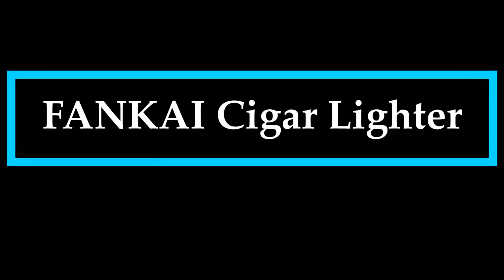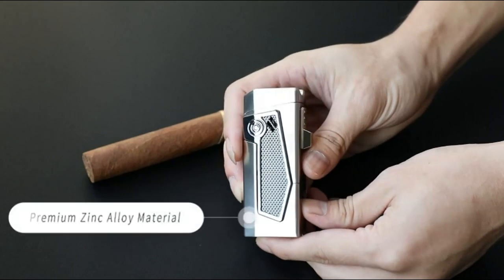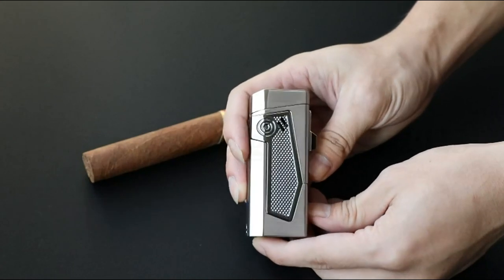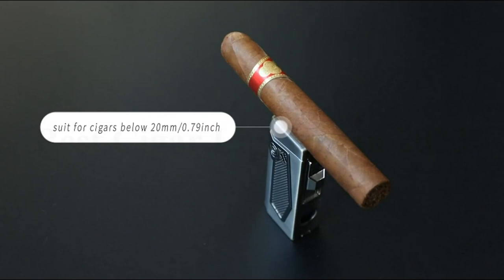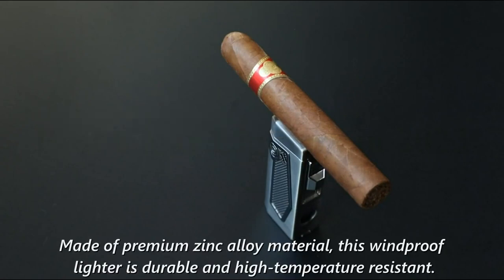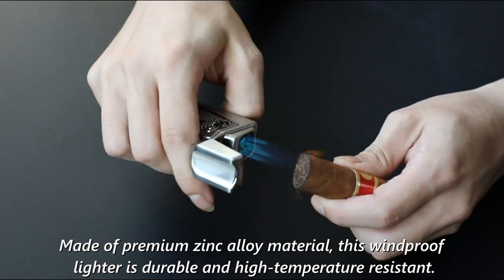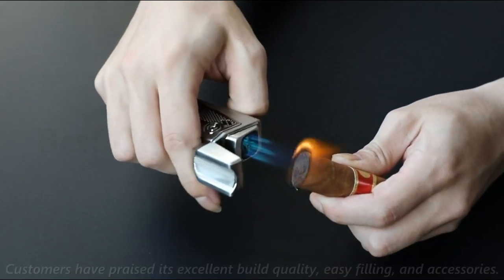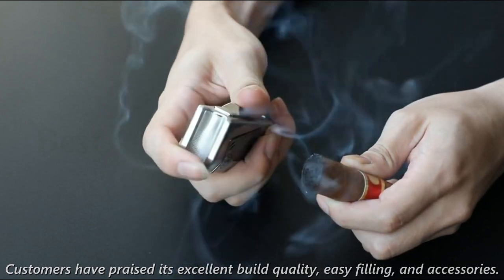Number 3: FANKAI Cigar Lighter. The Fankai 4 Jet Flame Torch Lighter is a multi-functional cigar accessory that features a 4-jet blue flame, a cigar holder, a foldable cigar punch, and a magnetic cigar draw enhancer. Made of premium zinc alloy material, this windproof lighter is durable and high-temperature resistant. Customers have praised its excellent build quality, easy filling, and accessories.